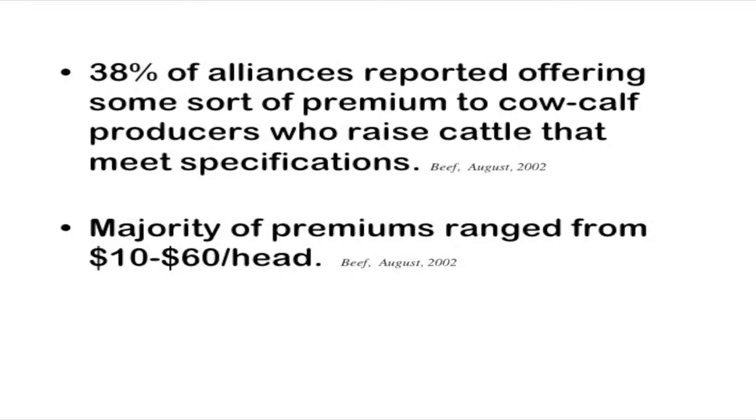Some of the premium programs range from about $10 to $60 a head. Though this is an old slide, it's still very useful in understanding that all of these programs really benefit producers. Even at the local auction barn, you can identify that black cattle, because of so many programs out there, bring a little more per pound than some other cattle. There are benefits back to producers for this whole system of branding beef products as they go through the market.